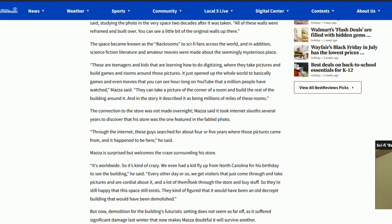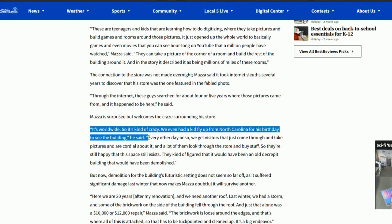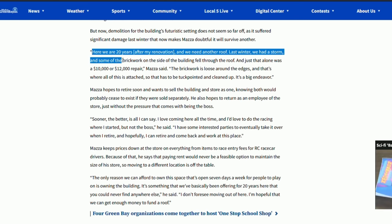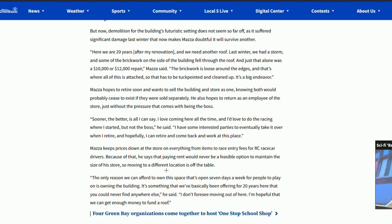He sat down for interviews, he's written articles for local news organizations, he's written all the stuff that we've asked, and he's provided so much information. And to Bob — thank you so much. I think there is a way that the backrooms community as a whole can help pay Bob back.